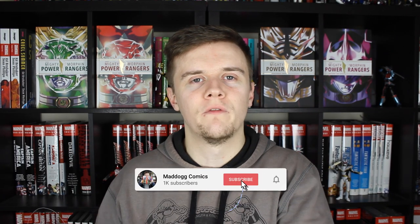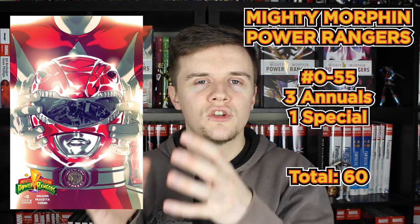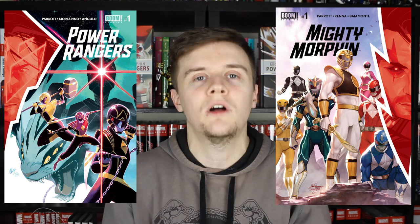We can't really talk about how to collect something if we don't know what we're collecting, so here's everything Boom Studios has released so far. Kicking it off, we've got the main Mighty Morphin Power Rangers series which went from issue 0 to issue 55, there were 3 annuals and also a Shattered Grid finale. Due to the success of MMPR, Boom Studios released GoGo Power Rangers, a 32-issue series that ended late last year, with 2 specials — Back to School and Forever Rangers. Both of those main series ended in 2020, and we got 2 new series: Mighty Morphin and Power Rangers, each with 12 issues so far at time of recording.